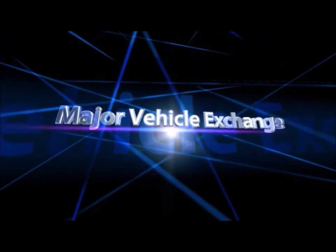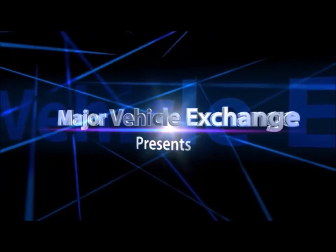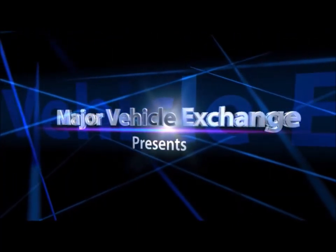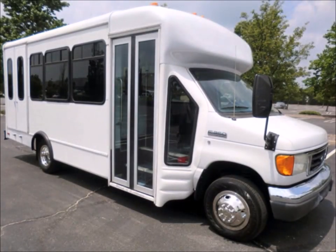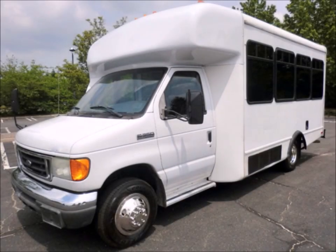Major Vehicle Exchange presents a used passenger bus for sale in New Jersey: a 2007 4D350 Non-CDL Wheelchair Shuttle Bus, stock number A4752. This used bus for sale has a clear title.